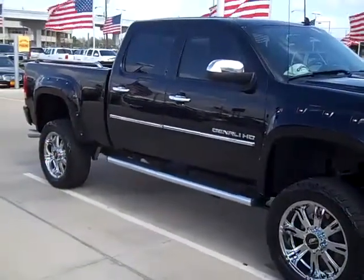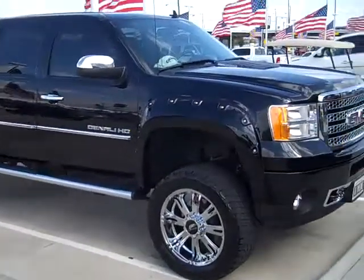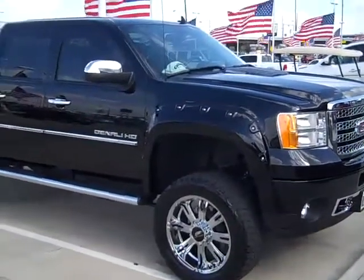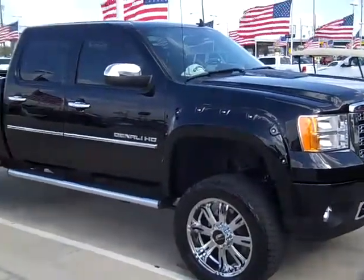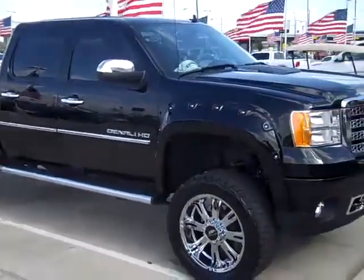This is a Denali HD Duramax diesel four-wheel drive. It has the Dale Jr. wheels on it and a different Pro Comp lift for the heavy duty — it's actually a full custom lift kit. So we can do pretty much anything.